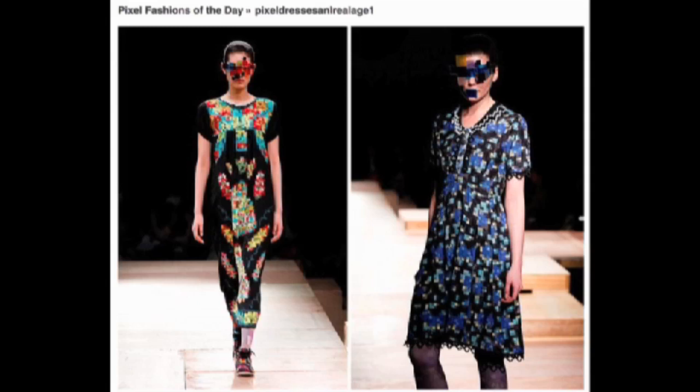If you'd rather be formal, wear a pixelated dress. Now they're just for show, but you can buy this squid scarf.